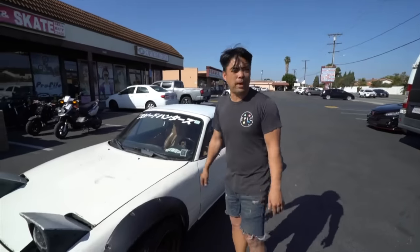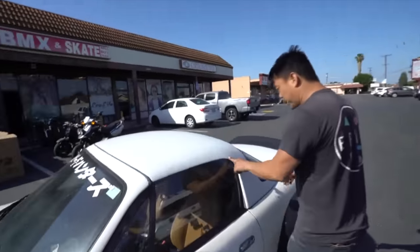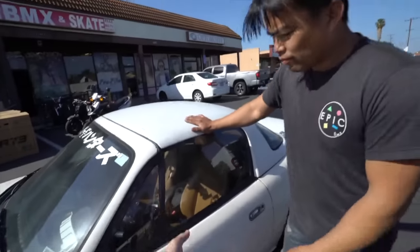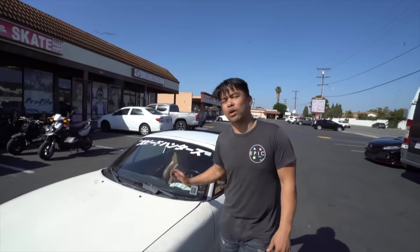I'm an Asian guy — I like my things a little bit more compact. This is an NA. What does NA mean? NA because the Miata when it first came out had series. So the NA — the A is the first generation. Second generation is NB, then C and D. So NA, because you see the A, it's the first gen.